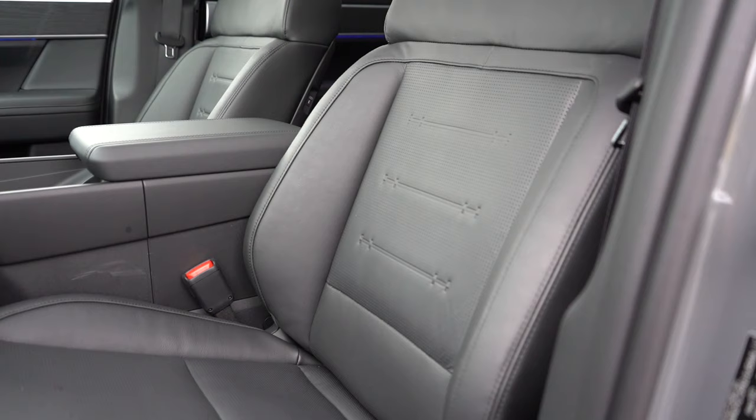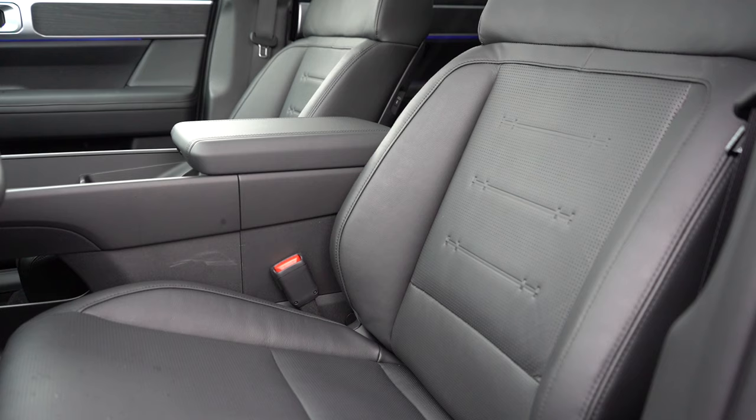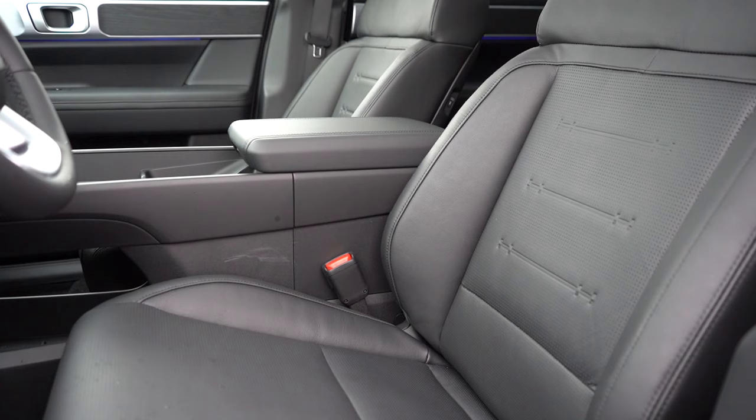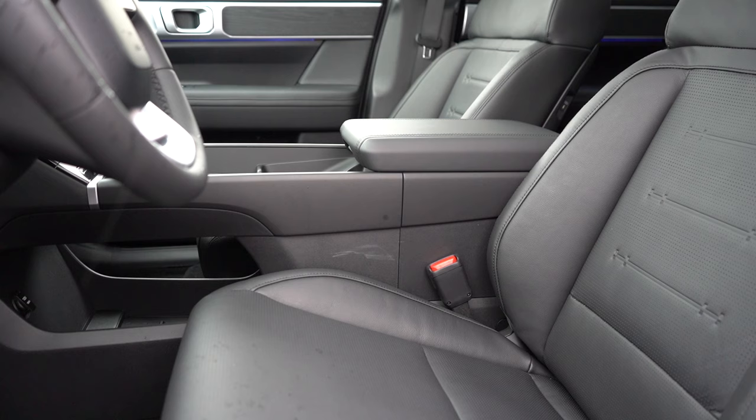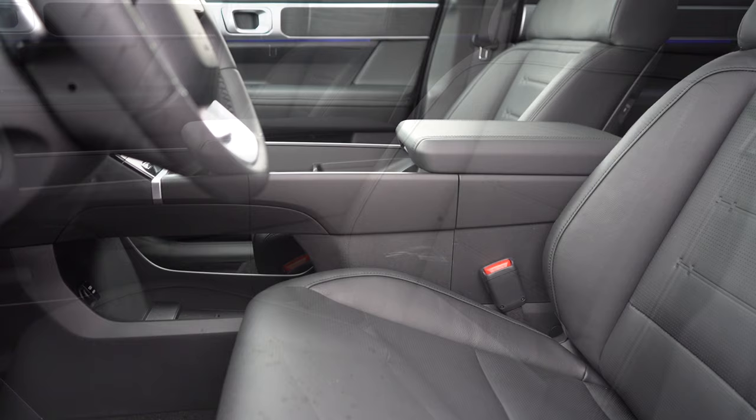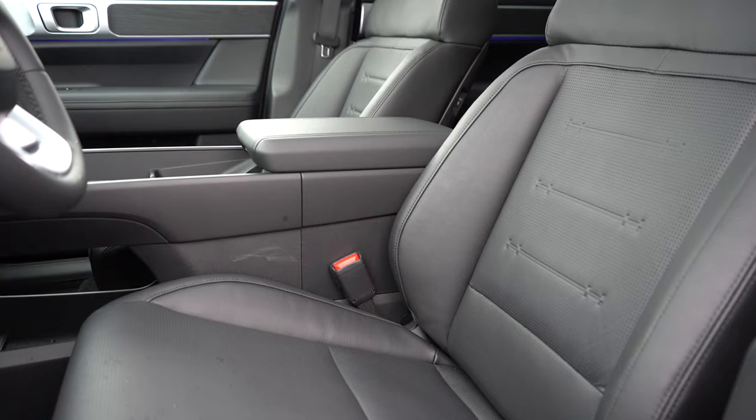Up front: stain-resistant cloth for the SE, leatherette for SEL/XRT, leather for the Limited. Manually adjustable front seats on the SE; eight-way power driver's seat with two-way power lumbar on SEL and up; eight-way power adjustable passenger seat on the Limited only. Heated front seats on SEL and up — I've had those on today — plus ventilated front seats on the Limited. Seat comfort has been perfectly fine and lumbar support was plenty adjustable.